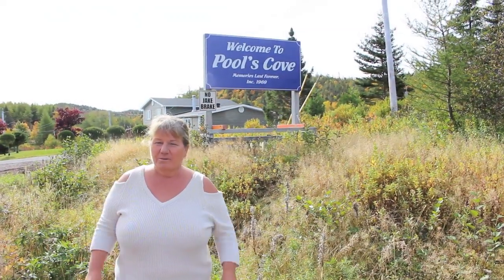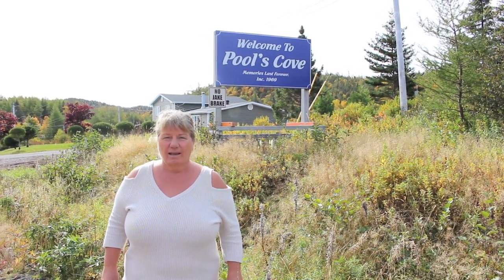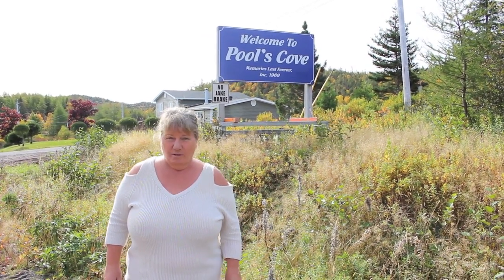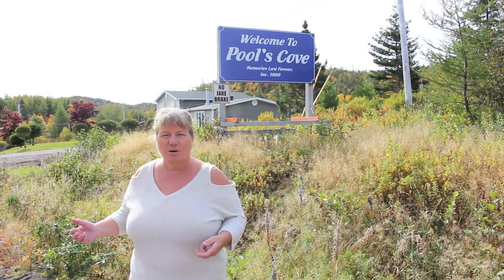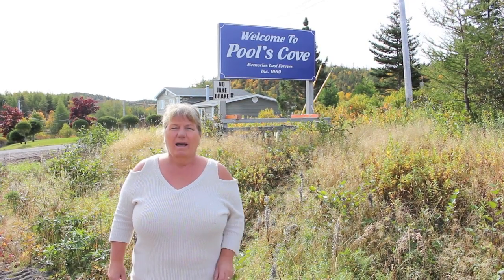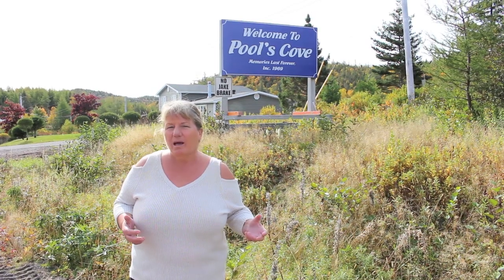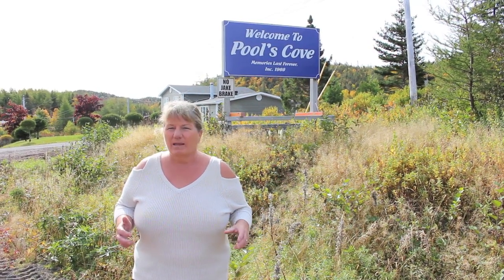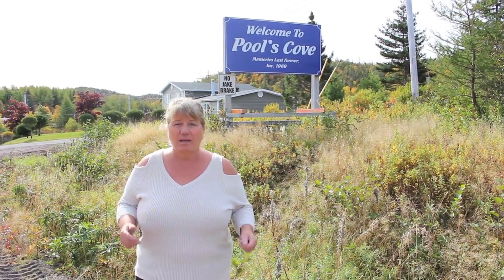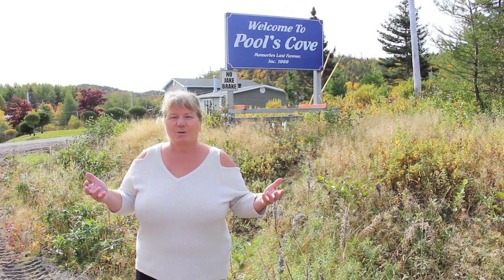Hi, I'm Bonita here from Bonita's Kitchen. Welcome to Pools Cove, Newfoundland, here on the south coast. We're here visiting and we're going to do a little tour of this beautiful community. I'm hoping to bring something back to my kitchen — I'm thinking plums, it could be berries, I'm not certain, but whatever it is I'm going to keep you in tune. Join us as we visit Pools Cove.